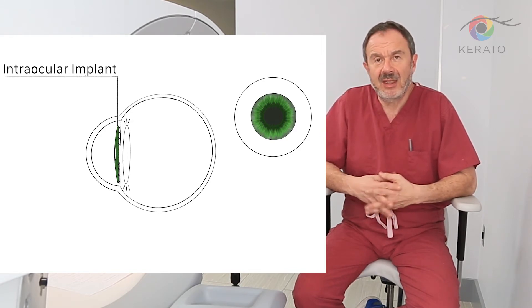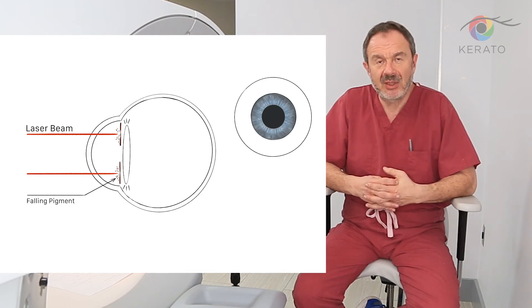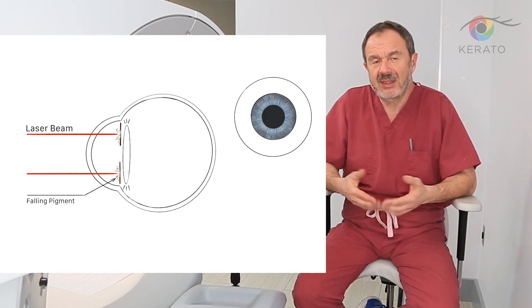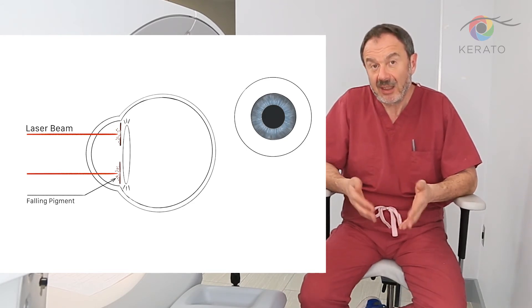The third method is laser depigmentation. The laser beam is directed to the iris, which is the natural color of the eye, and by emission of laser energy, this pigment is removed, which gradually settles down inside of the eye as well.